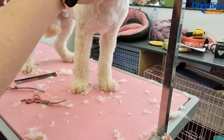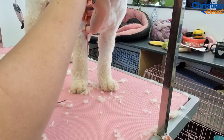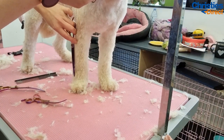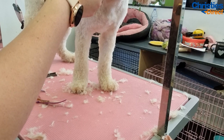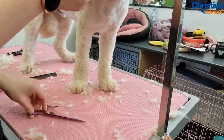My favourite scissors have got to be these ones - they're absolutely beautiful. You've heard me speak about them lots in the past, but they are my favourite pair. Using a scissoring spray really helps with this. I like using the Wonder Coat or the Nature Speciality scissoring spray, just to take the static away from the coat and help it sit really nicely - it really helps scissoring.